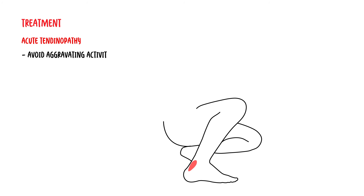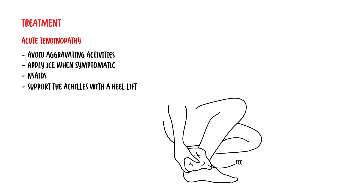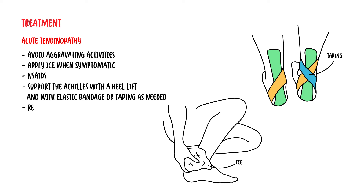Treatment: In acute tendinopathy, it's important to avoid aggravating activities, apply ice when symptomatic, and use non-steroidal anti-inflammatory drugs. Support the Achilles tendon with a heel lift of approximately 12mm rise. Elastic bandages or taping may also be used as needed, and it's important to slowly return to exercise or rehabilitation.